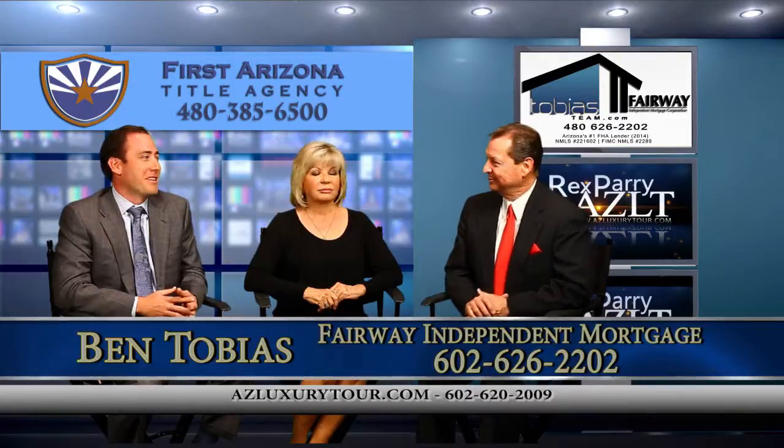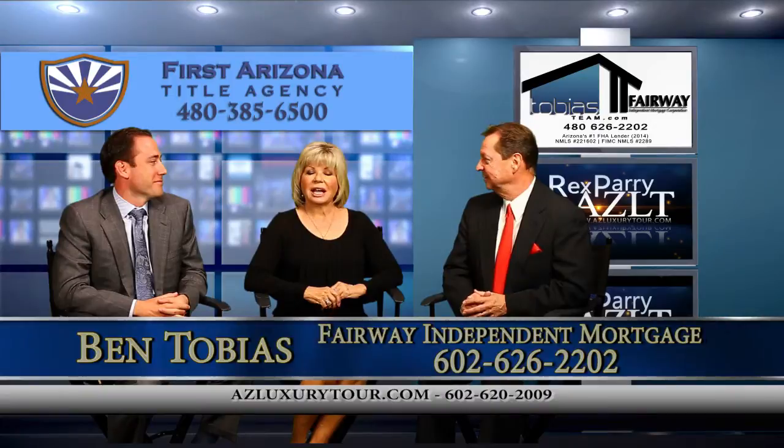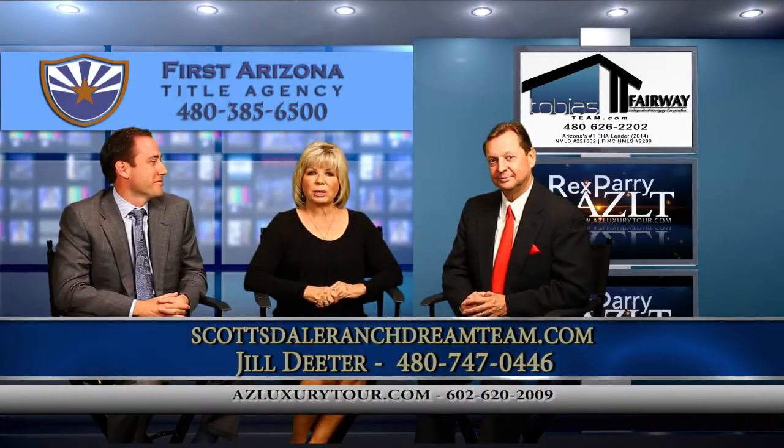My co-host is Ben Tobias with Fairway Independent Mortgage. And our next guest is Jill — introduce yourself, please. I'm Jill Dieter, Associate Broker with West USA Realty.